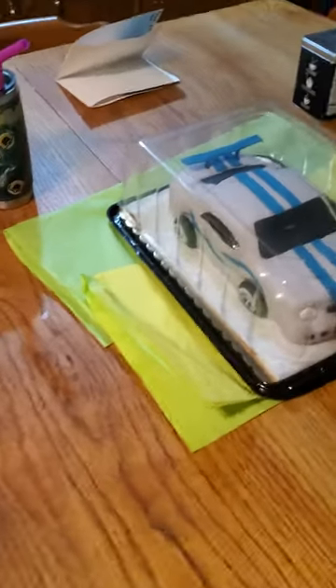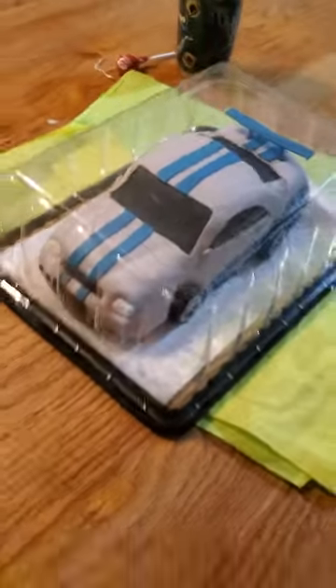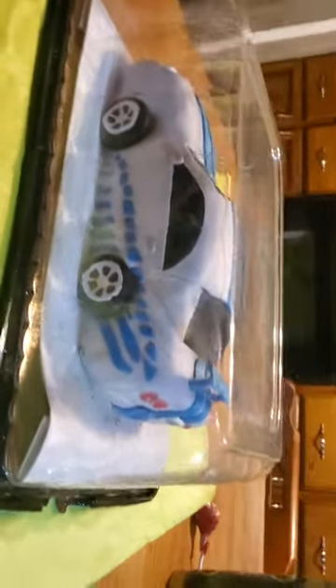All right, what's up you guys? We got a house full of kids, but my sister made this — it is the Nissan GT-R, the Skyline GTR R36.